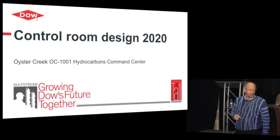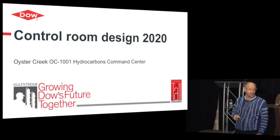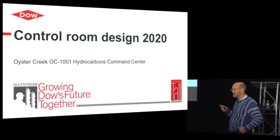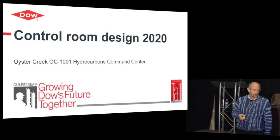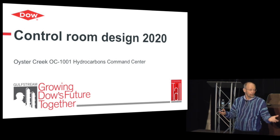World-scale in Texas means the largest in the world. PDH1 — we just started up — is the largest in the world, and the cracker we're going to start up next year will also be the largest in the world. So if you have to build a new control room for two of those giant plants, what do you do?